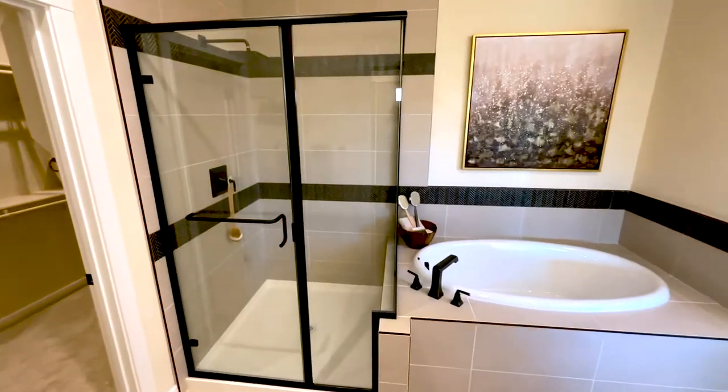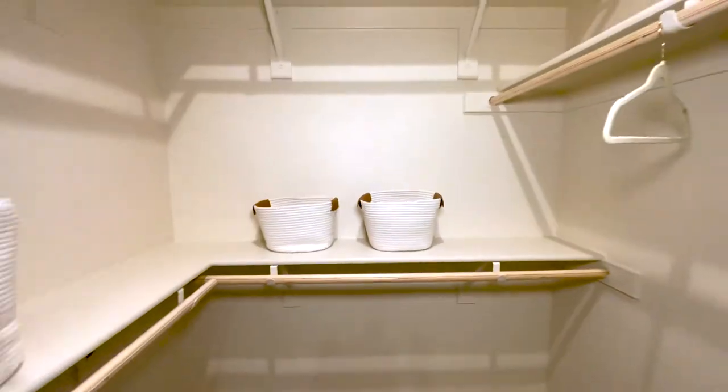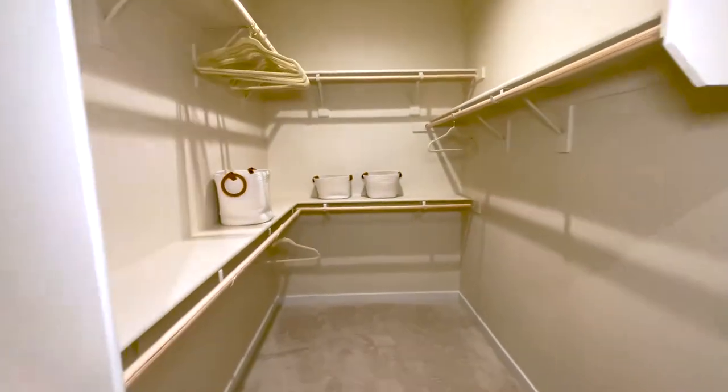As master bathrooms go, think functional. We have dual sinks, a soaking tub, a shower, and a walk-in closet. It actually flows really, really nice, and I think would be really functional for day-to-day use.